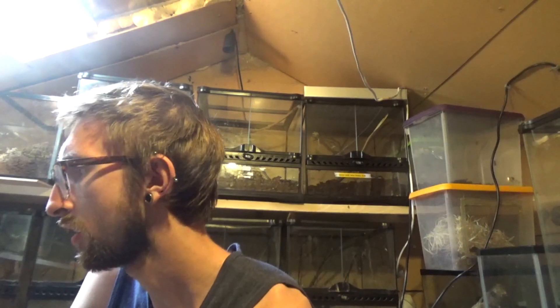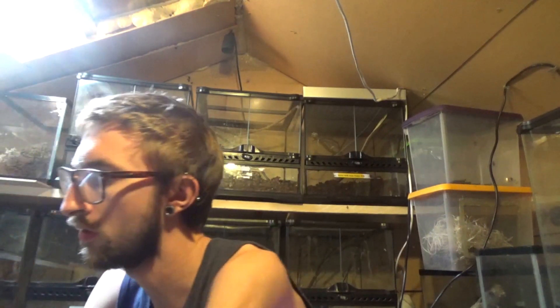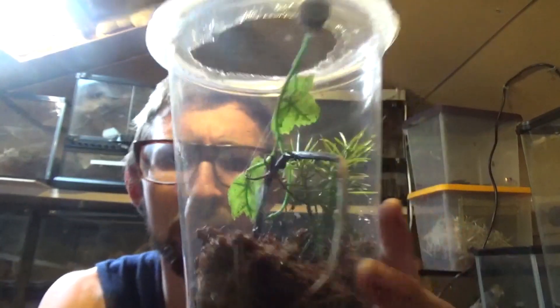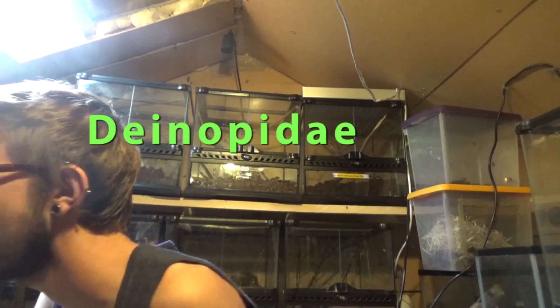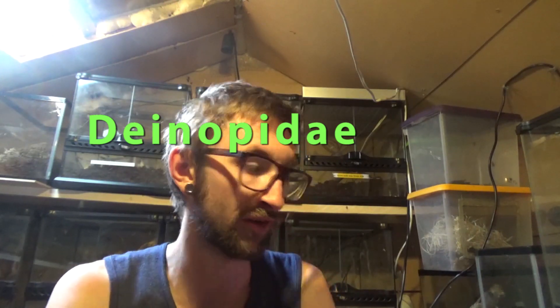From Tom Moran I got an Ogre Face Spider — that's the net-casting spider. The scientific name I honestly can't remember. I actually saw Daniel Oakley got one of these and I was just like, 'Oh god, I must have one.' Plus obviously Adam Conley's got one as well, so basically I'm stealing their idea. But yeah, they look absolutely stunning.